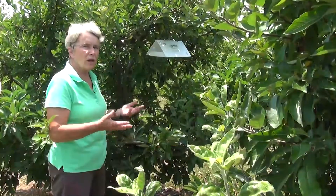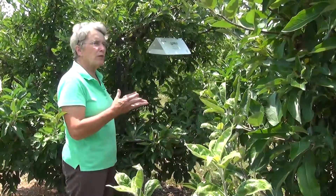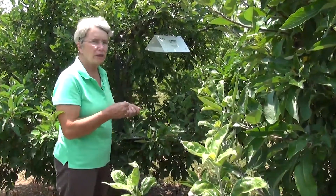We're into July in the orchard and we're waiting for the next generation of codling moth to show up. We're waiting for the adults to show up in the traps because we're going to use that information to calculate when is the best timing for an insecticide spray to control the larvae of the next generation.